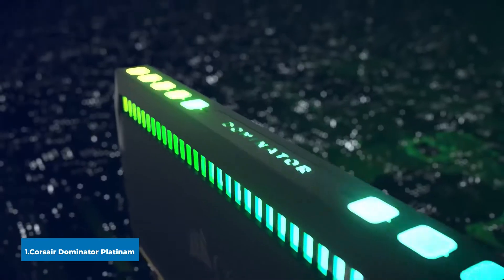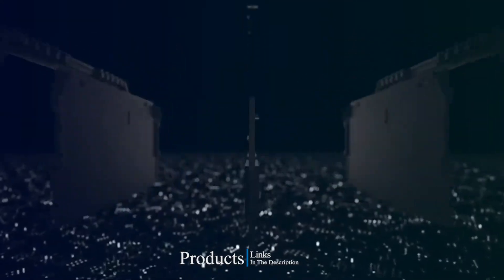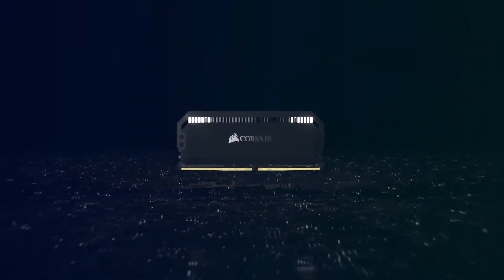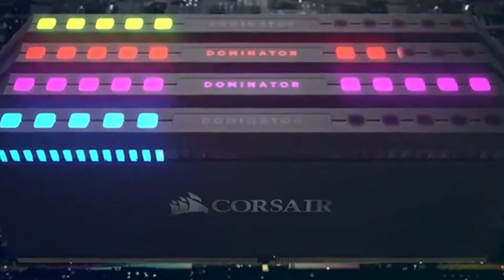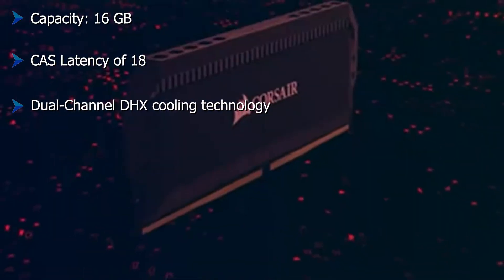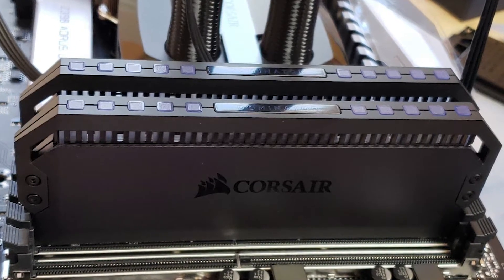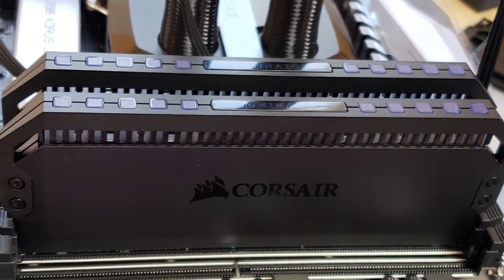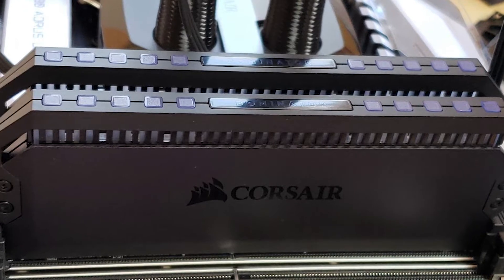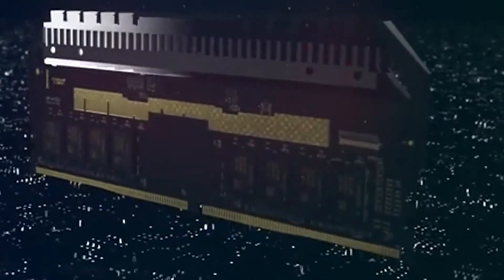At the first position of our list we have the Corsair Dominator Platinum RGB. This memory module comes with a blackish, stealth-like texture with a sleek design that will attract any gamer with good taste in aesthetics. The patented DHX cooling technology it possesses makes it a formidable option. The version I'm talking about comes in two modules; each module possesses 12 ultra-bright LEDs, controlled using Corsair's iCUE software to customize lighting and set up stunning lighting effects. The best part about its lighting is that it uses the Capellex LED package, one of the prime reasons behind such a great glow.